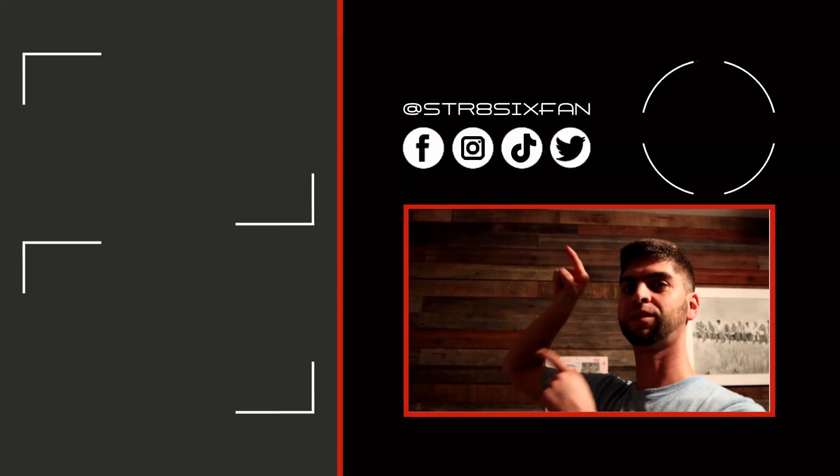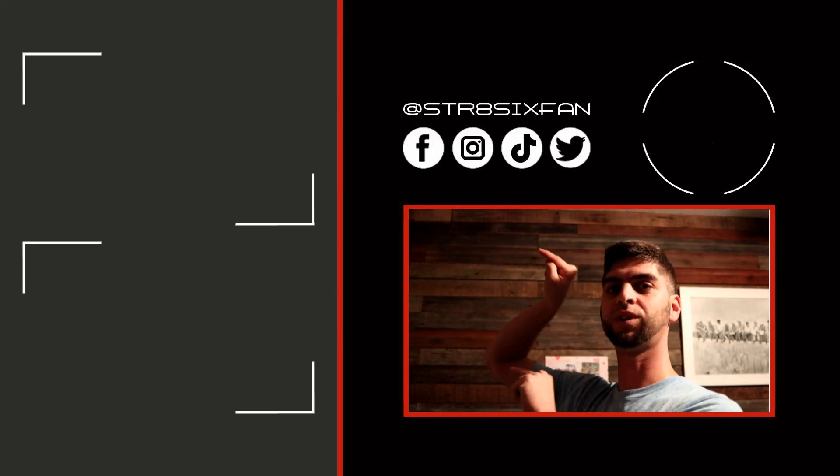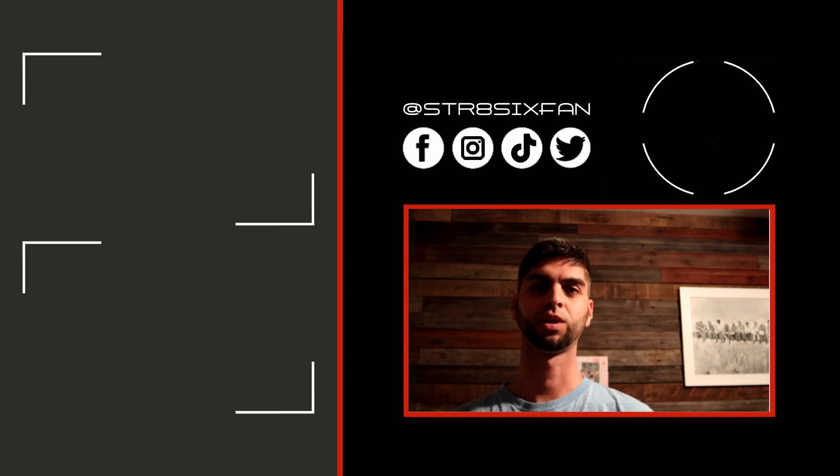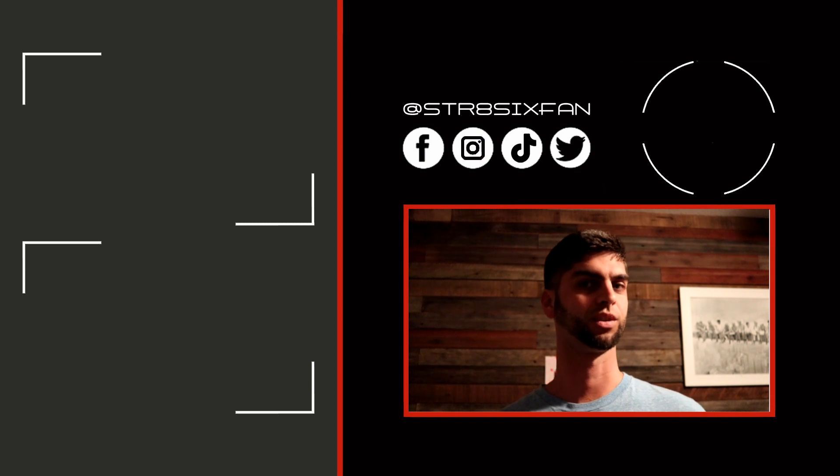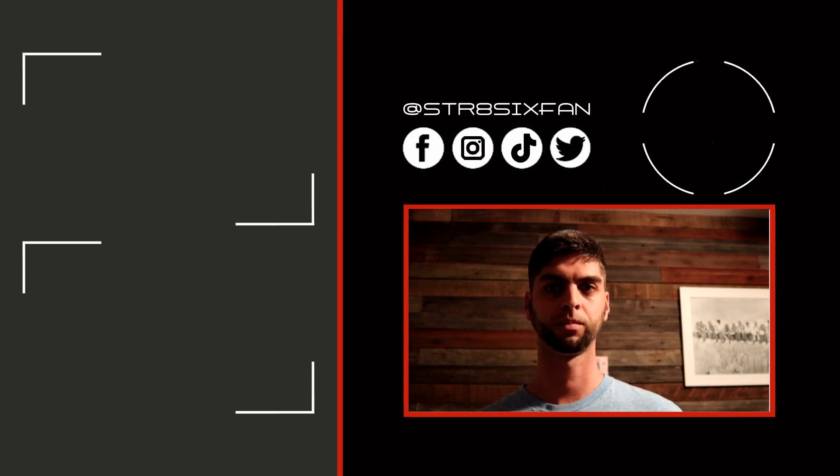I got a chance to pitch it to the folks over the weekend, and I guess you're just going to have to stay tuned to Straight 6 Fan to find out how this story ends. If you like my content, go check out one of these two videos. Like, comment, share, subscribe — I don't care which one you do, as long as you do one. It really helps the channel out. That's gonna do it for this episode — until next time, peace out.